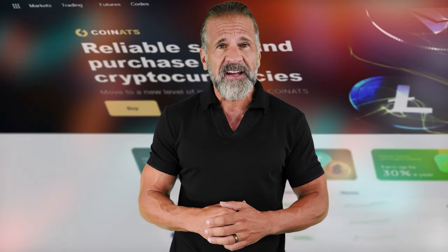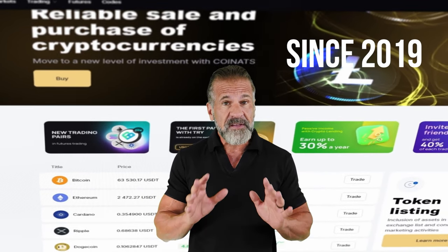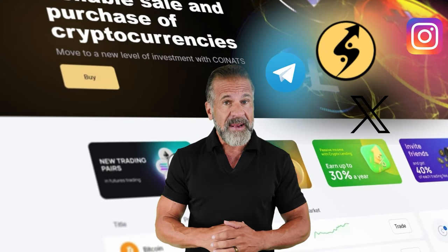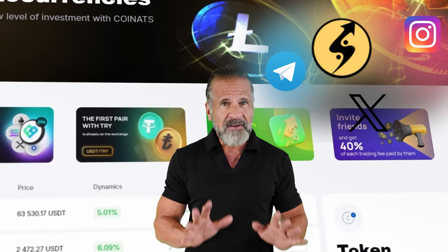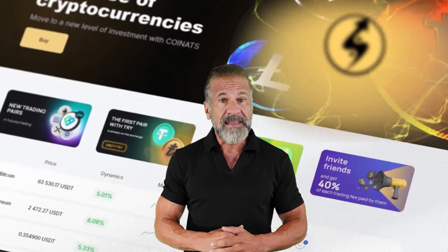We'll start with Binance, the largest cryptocurrency trading platform since 2017 with a strong social media presence. The second exchange we'll use is Coinats, a well-recognized platform in the crypto world since 2019 with a solid following on Instagram, Telegram, and Twitter and high ratings on Trustpilot. Now that you know about the exchanges, you're ready to start making money. Remember, links to both exchanges are in the video description.